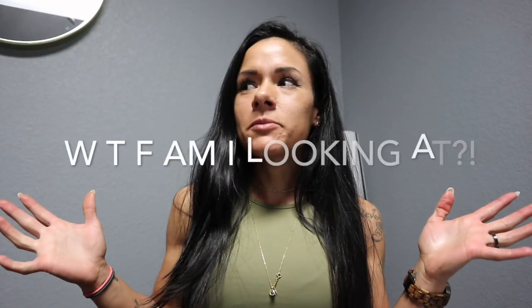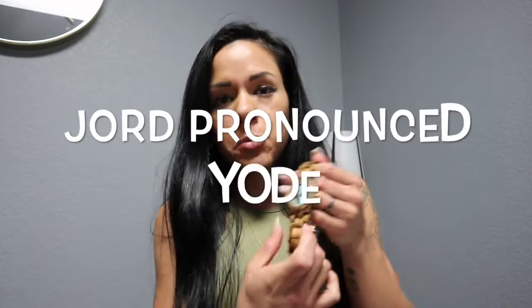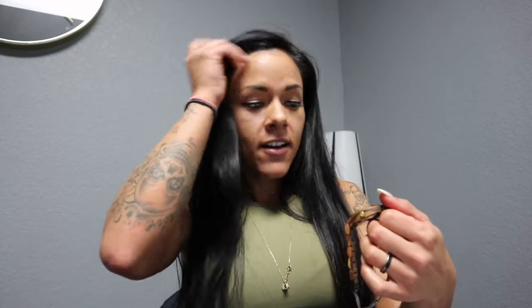Hey guys, welcome to the video. I just wanted to start off by giving you some information on the giveaway. I have teamed up with JORD — it's J-O-R-D, pronounced 'Yord' — watches, and we will be giving away one of these beautiful wood watches.